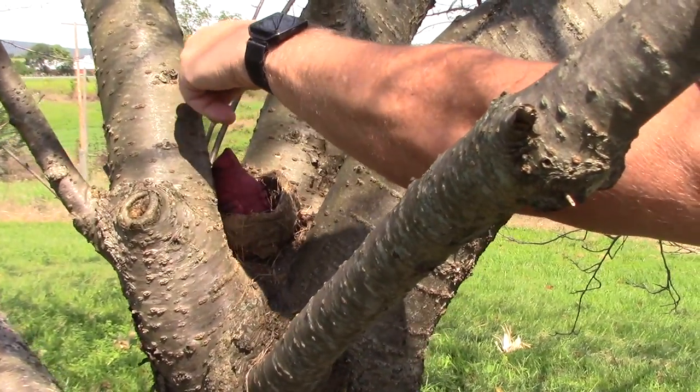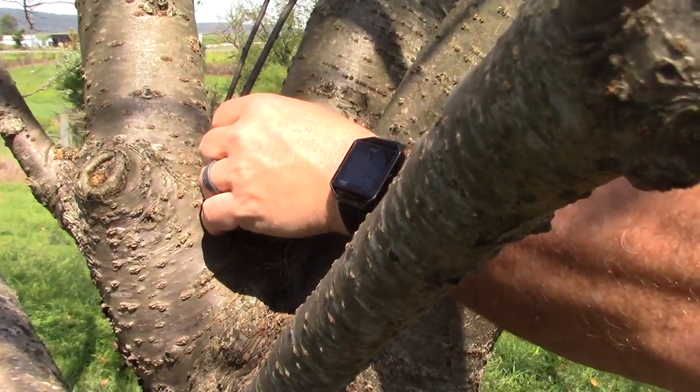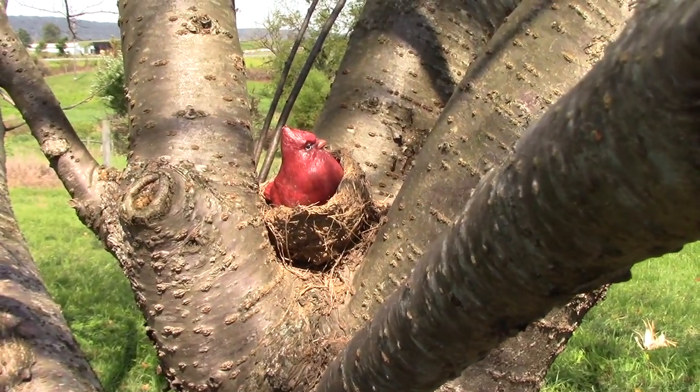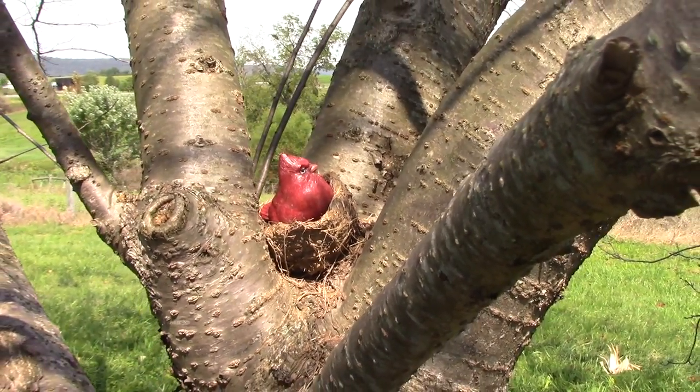Cute little bird — and it's a cardinal, which is the state bird of West Virginia, even though we're in Maryland.